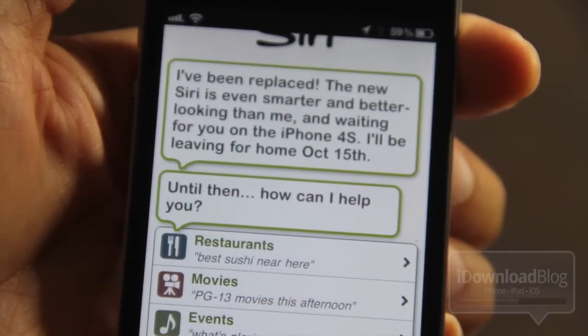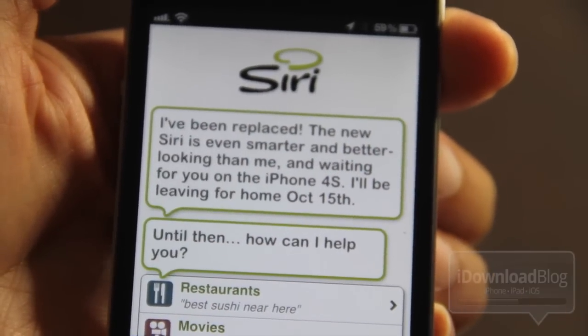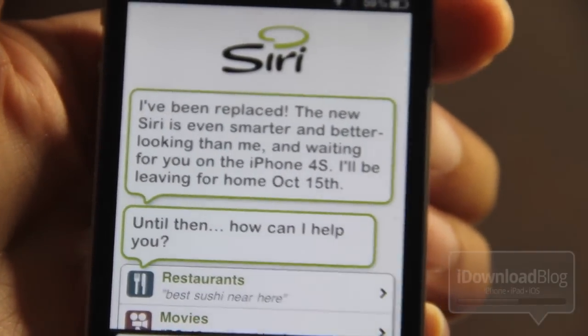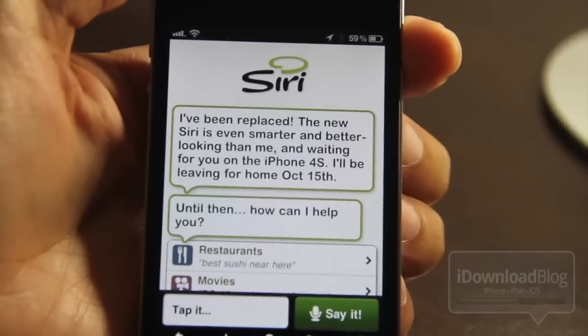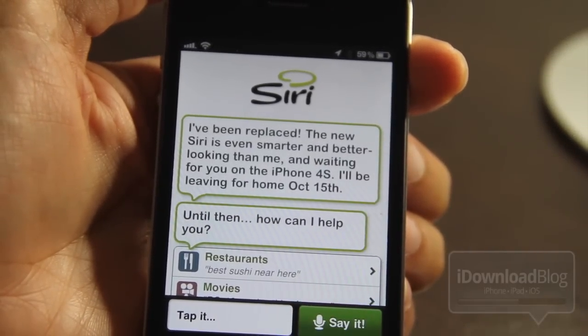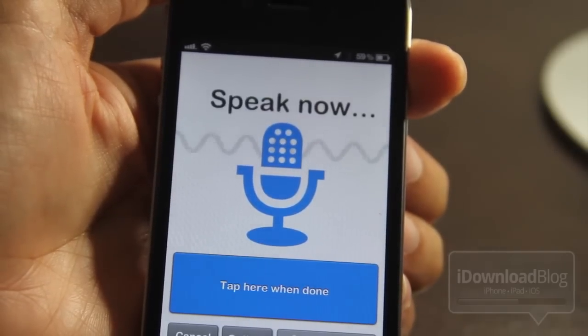So if you didn't already download Siri for the iPhone 4 to test it out, unfortunately it's not going to be there and you'll just have to wait until the 15th — or the 14th, or whatever day you get your hands on the iPhone 4S. But I figured it would be good to test it out on the iPhone 4 just to show you guys what to expect.